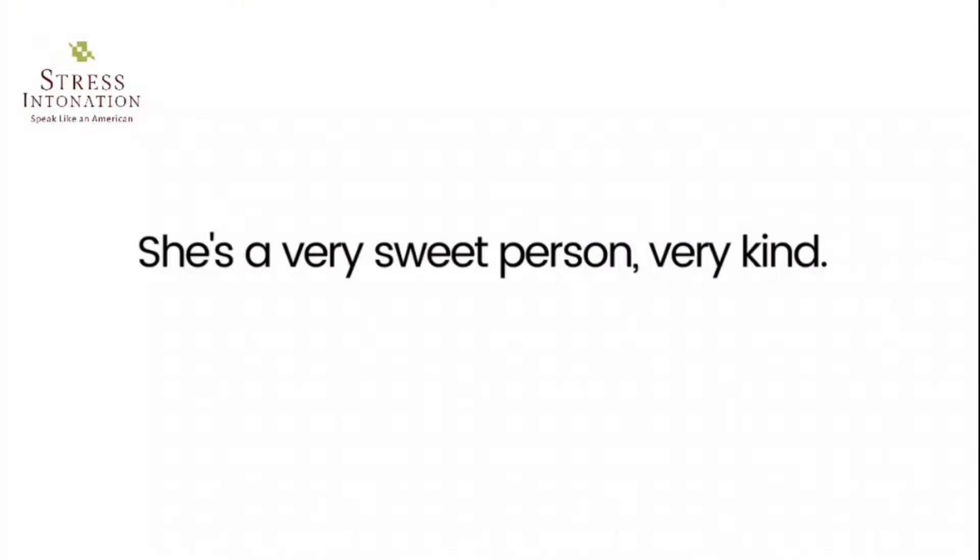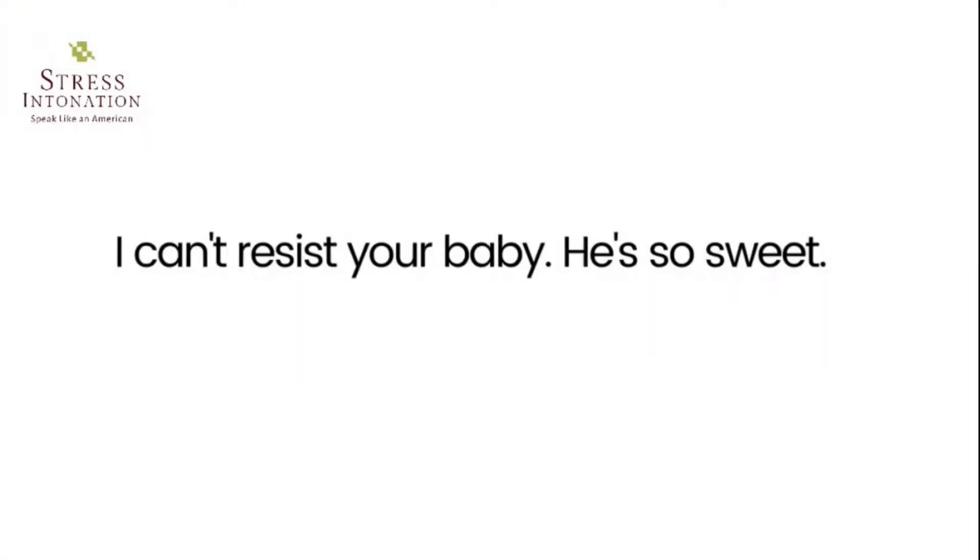Sweet — a word used especially in British English meaning very nice, gentle, and friendly, and often very quiet. 'She's a very sweet person, very kind.' 'I can't resist your baby. He's so sweet.'